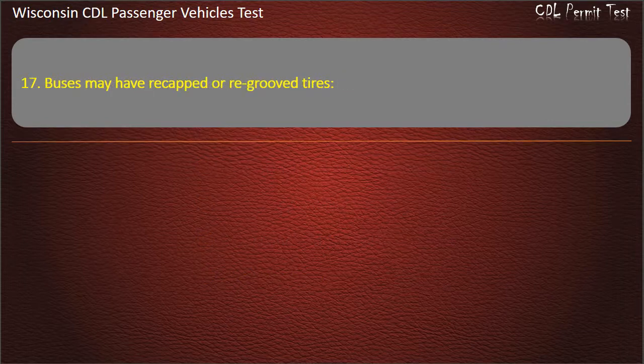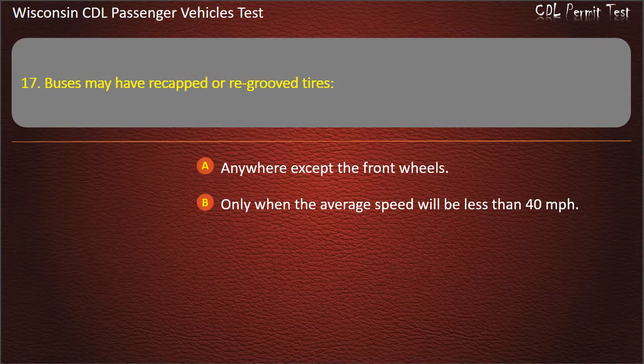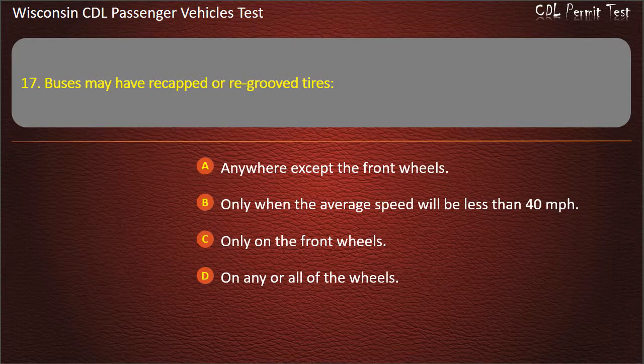Question 17: Buses may have re-cupped or re-grooved tires — Anywhere except the front wheels; Only when the average speed will be less than 40 miles per hour; Only on the front wheels; On any or all of the wheels. Answer: Anywhere except the front wheels.